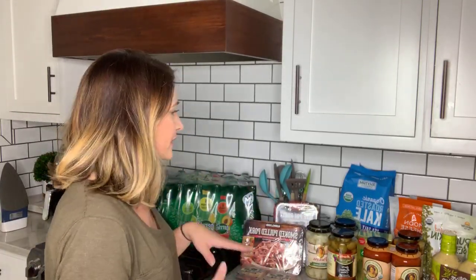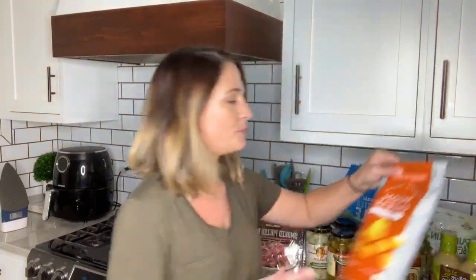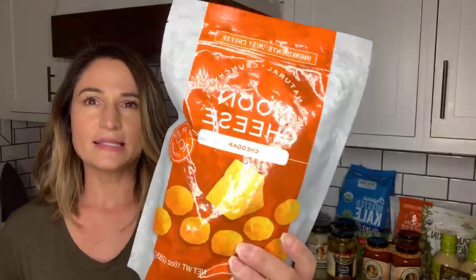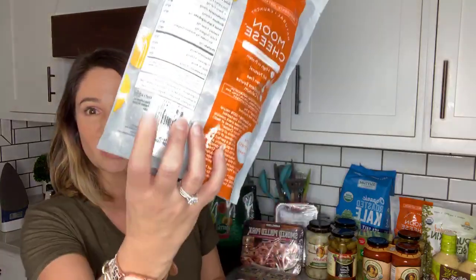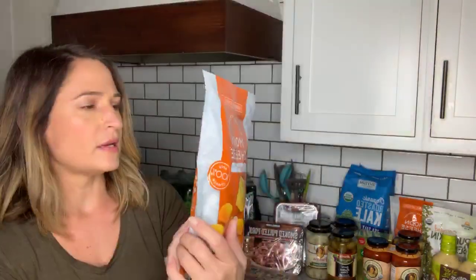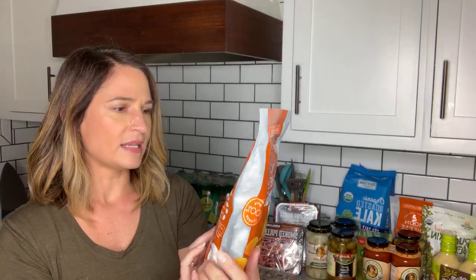I found some cool new things today I'm excited to share. So, moon cheese — this is a staple for me and my family. I like these better than Whisps, and I eat these in place of Cheetos or Cheez-It crackers or any of those cheesy, salty snacks. The ingredients are pretty much just cheese. One serving size has 70 calories, one gram of carbs, five grams of fat, five grams of protein.